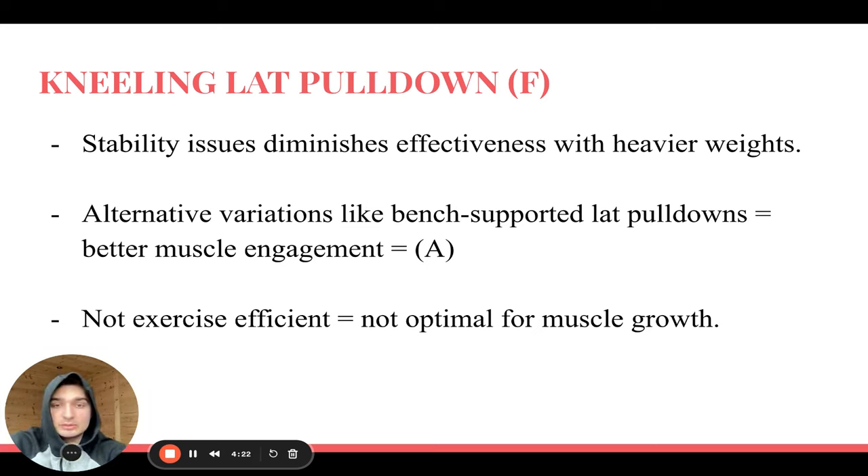What you want to do instead is a single-arm lat pulldown using a bench for support — that way you're stable, in position, and just focus on pulling with your lats. A single-arm lat pulldown with a bench support would make it an A exercise, especially for the lower lats. A lot of people, including me, have underdeveloped lower lats — you see a big chunk up top but nothing down here — and it's really aesthetic when you have that lower lat development.